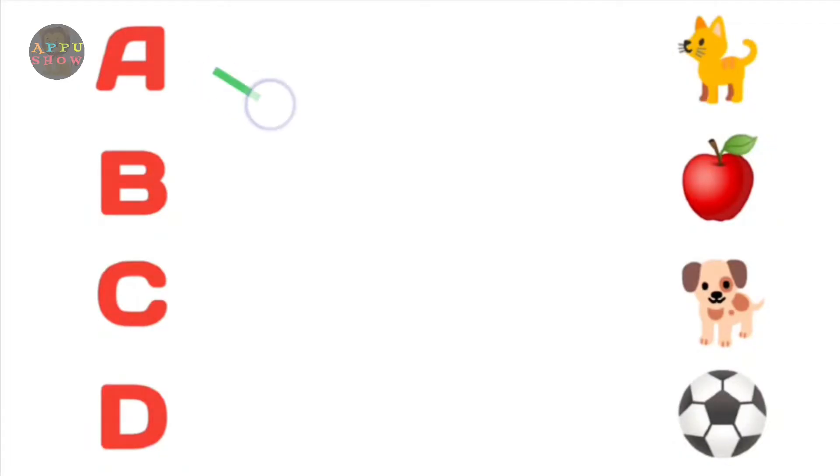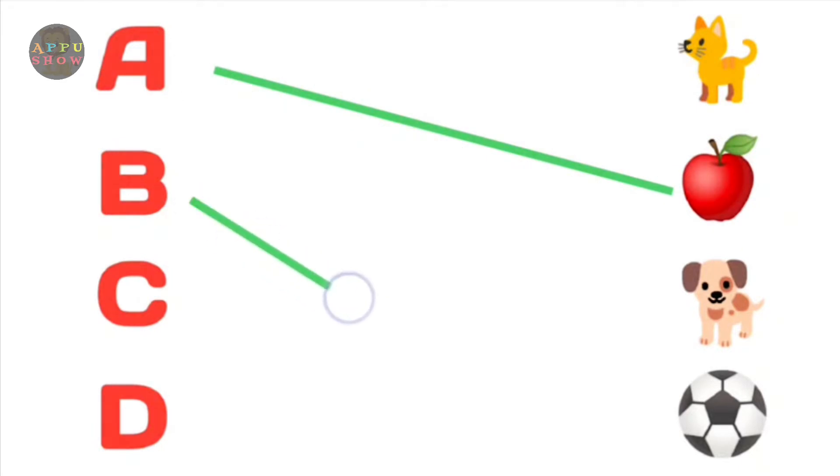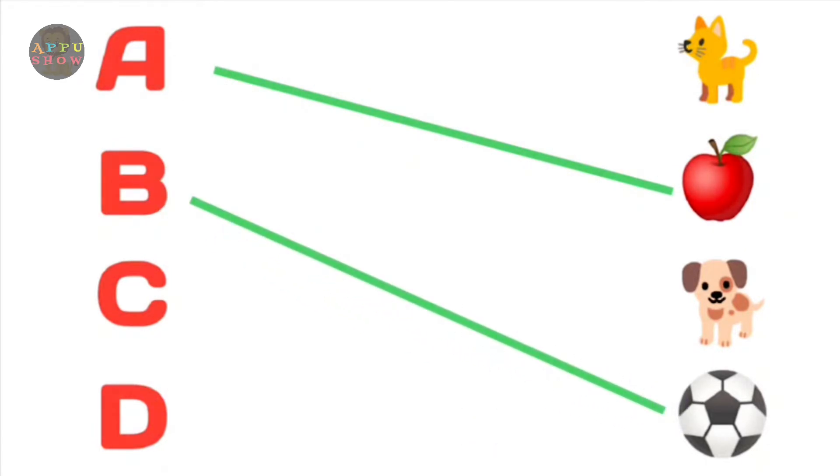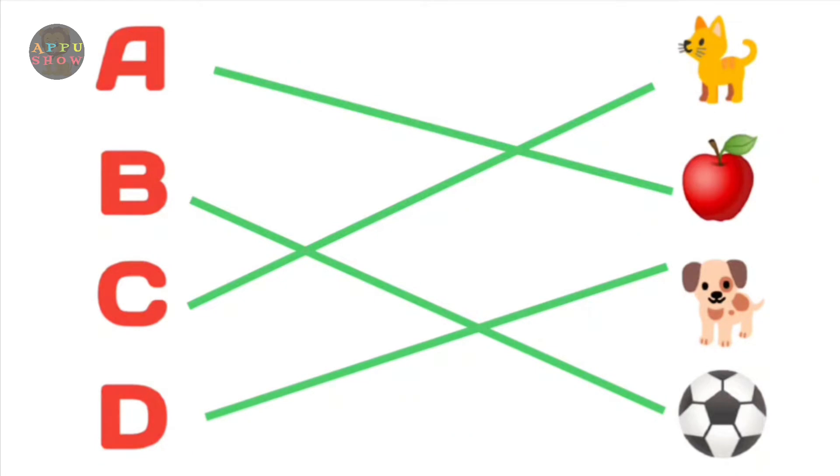A. Apple. B. Ball. C. Cat. D. Dog. Next.